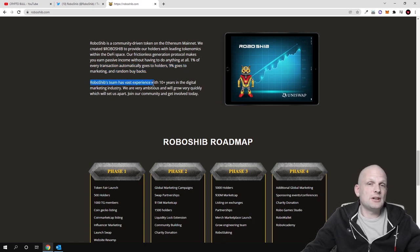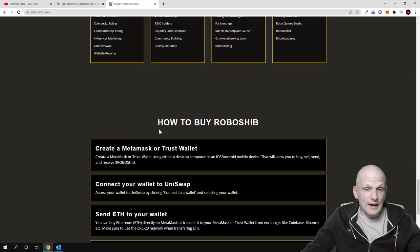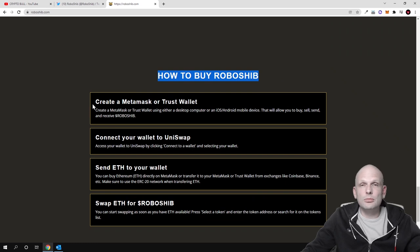The RoboShib team has over 10 years of experience in the digital marketing industry and aims to grow very quickly. Here is the roadmap, which you can check out for yourself. The token is built on Ethereum, and you can use two wallets: Metamask or Trust Wallet. I personally use Metamask. To buy RoboShib, you will need to create a Metamask or Trust Wallet, then add the token by contract number to your wallet, and search for it on Uniswap.